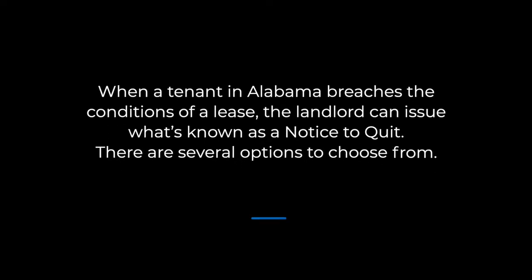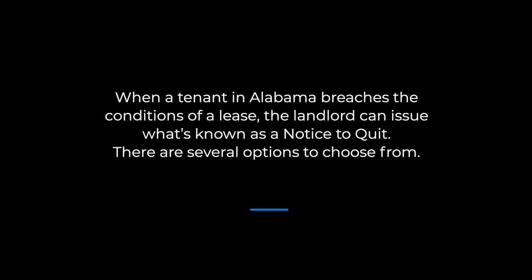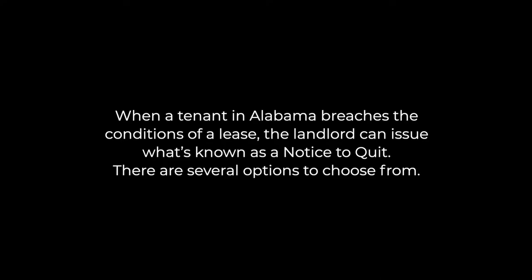When a tenant in Alabama breaches the conditions of a lease, the landlord can issue what is known as a notice to quit. There are several options to choose from. If a tenant has failed to pay rent by the due date, a landlord can issue what's known as a seven-day notice to quit, which gives the tenant seven business days to either pay the rent in full or vacate the property.